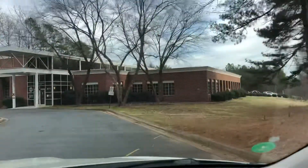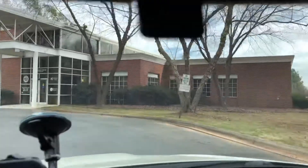This is the front of the Senior Center. There's no parking but you can get dropped off up here.